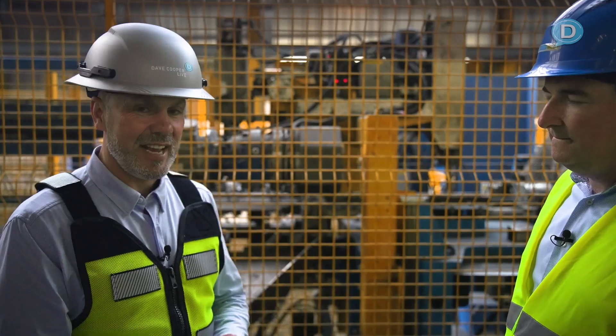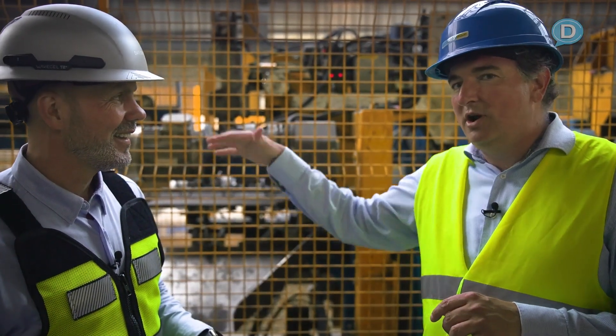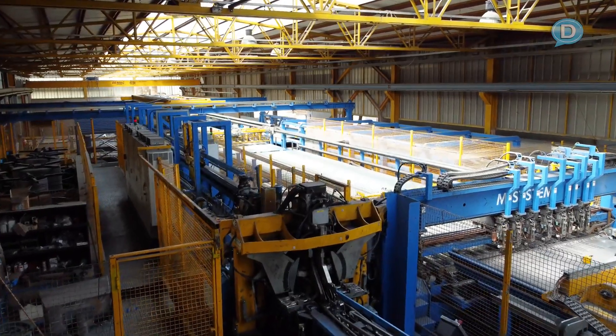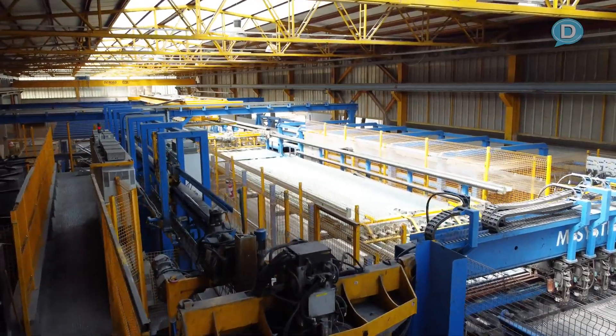The next station is the automated mesh welding machine, which produces the meshes we saw being picked up and placed in the pallet. The mesh welding machine is just upstairs from here. Let's head over there.